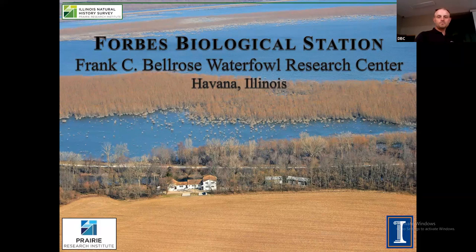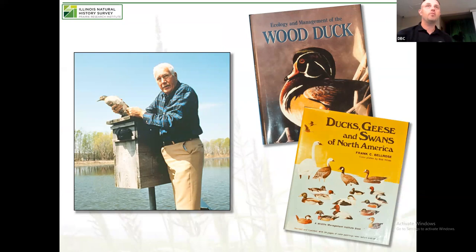I'd be remiss if I started any of these without talking about a couple of our previous directors. Frank Belrose was kind of the spearhead of our operation. Frank started his work in the 30s, and if any of you know anything about Frank Belrose, he's one of the seminal names in waterfowl ecology — the name that most waterfowl students hear first. Frank is probably the reason that we have the wood duck today. His wood duck box, which was kind of his brainchild, helped bring the wood duck back from the brink.